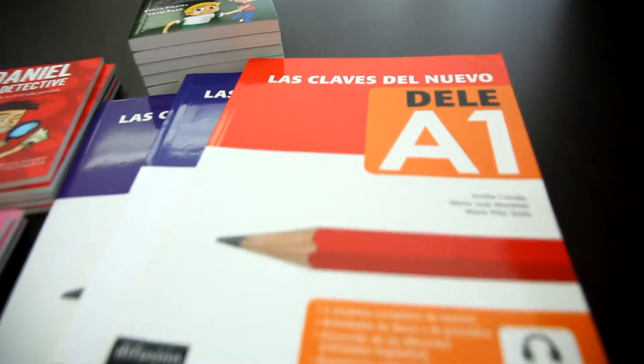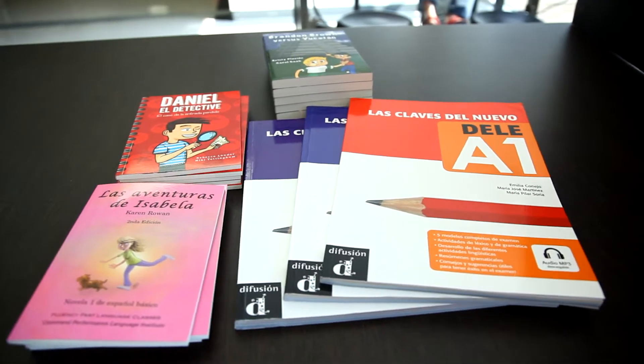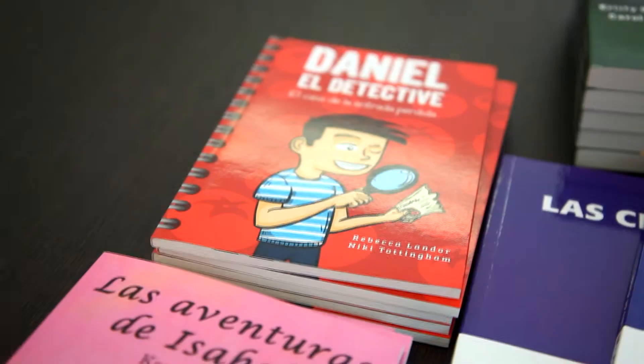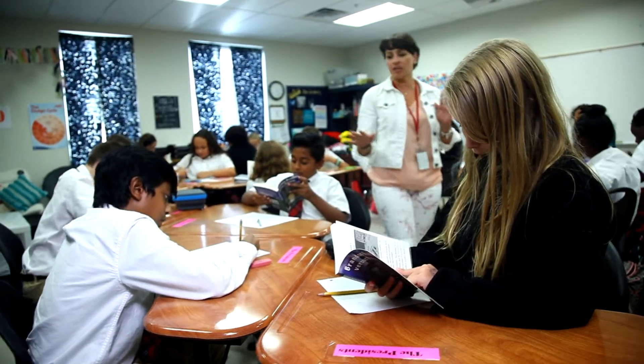Last year, we benefited from receiving teacher's guides that help us develop our unit plans. We use these units within the middle years program and also the diploma years program. Another thing that we were able to get were book sets that we use for our early readers, our younger students in the middle years program.